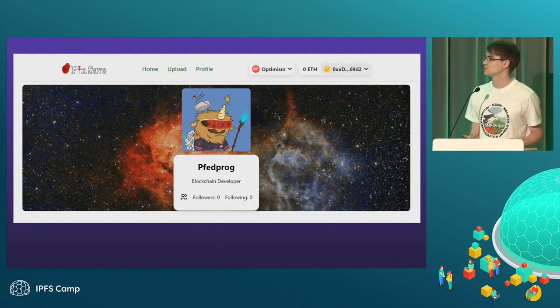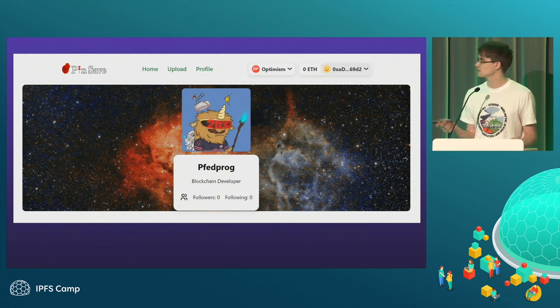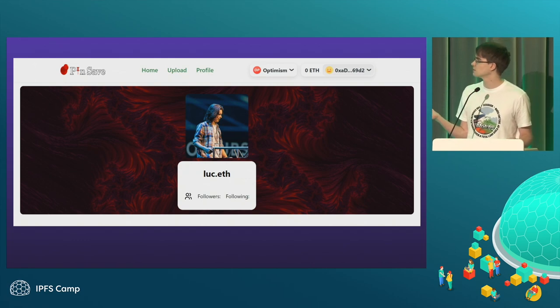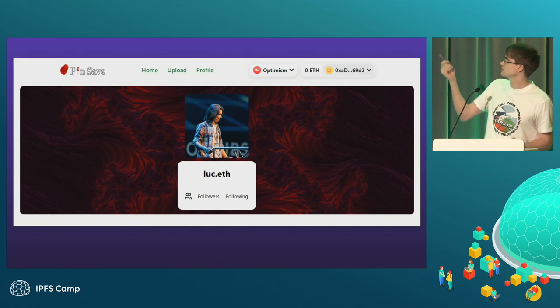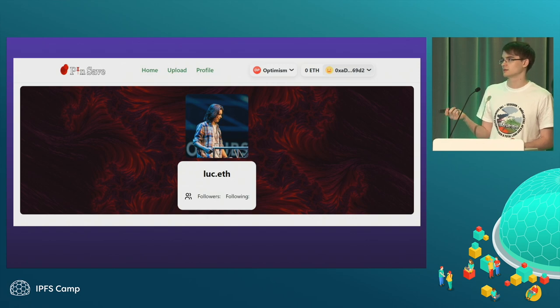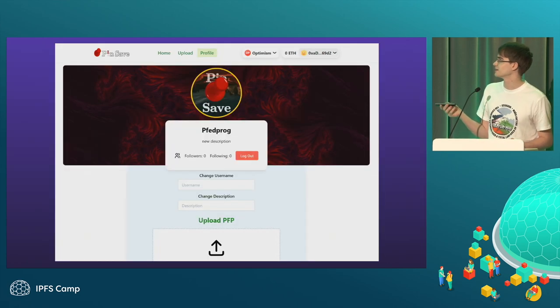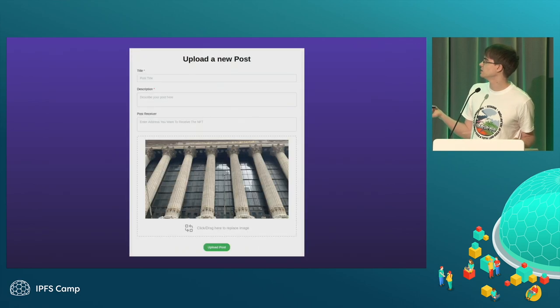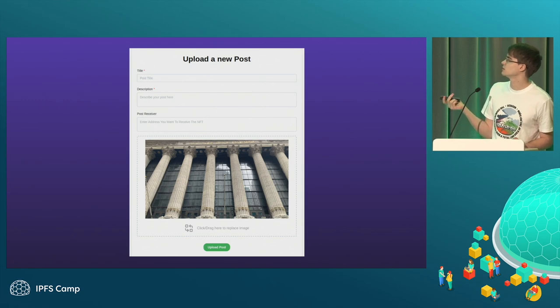Here is a decentralized profile on Ceramic and Orbis. We haven't really implemented all the features of Orbis, but that's probably coming in the future. Here's an example of ENS resolution for Lukeith — the posts are minted on Optimism, but Ceramic is chain-agnostic and also works on Solana. Here is the page where you can edit your profile, like your username, description, and PFP. And here's how you upload new posts. We've added ENS resolution as a new feature.